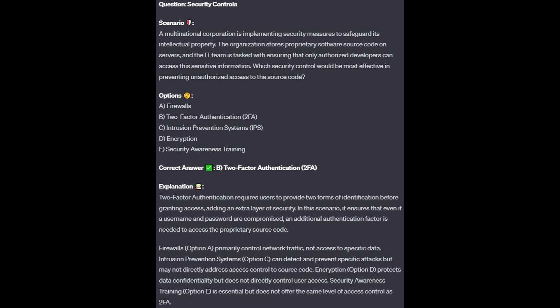The correct answer is B, two-factor authentication or 2FA. Two-factor authentication requires users to provide two forms of identification before granting access, adding an extra layer of security. In this scenario, it ensures that even if a username and password are compromised, an additional authentication factor is needed to access the proprietary source code.